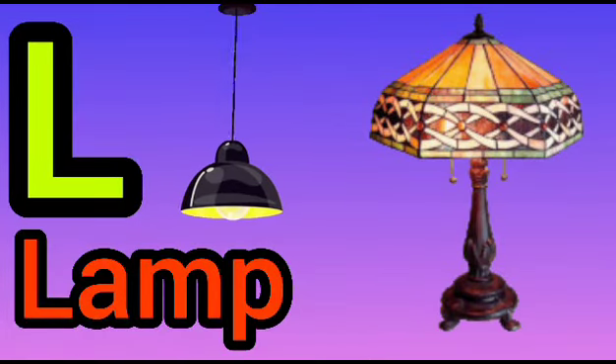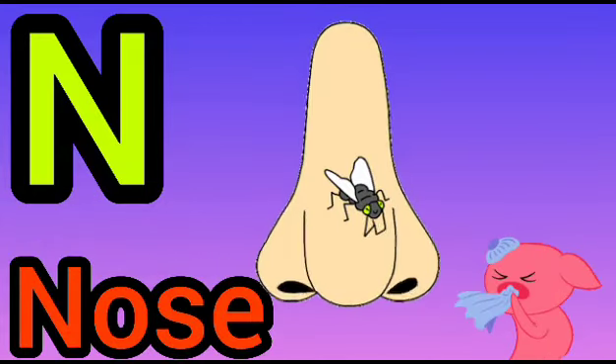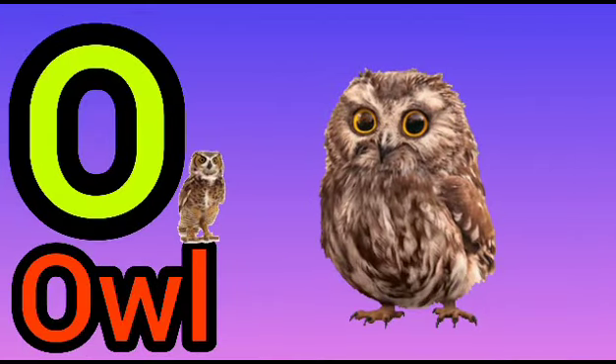L for Lamp. M for Moon. N for Nose. O for Owl.